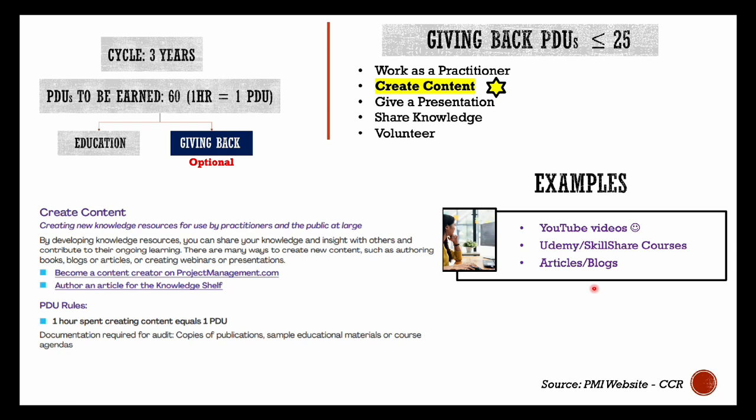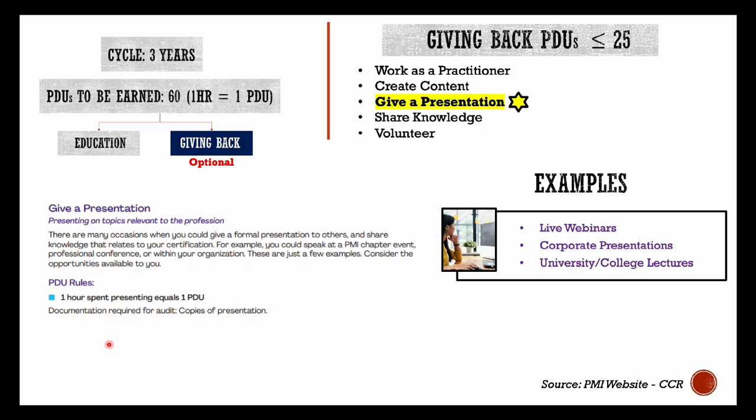When you report content creation, make sure you report all the hours spent in developing and publishing the content. For example, if you are reporting a YouTube video on your PMP exam experience, report the hours spent in scripting, filming, editing, and publishing the content. Be logical and realistic when reporting these hours, and always keep records in case your application comes up for an audit.